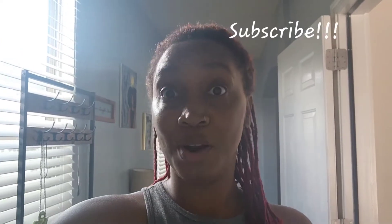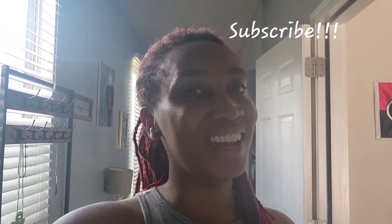Hey y'all, welcome back to my channel! Welcome if you're new here. If you're into anything day in the life, mommy motivation, cleaning motivation, stuff like that, I'm your girl. Click the subscribe button. I'm Jazzy, this is my journey.